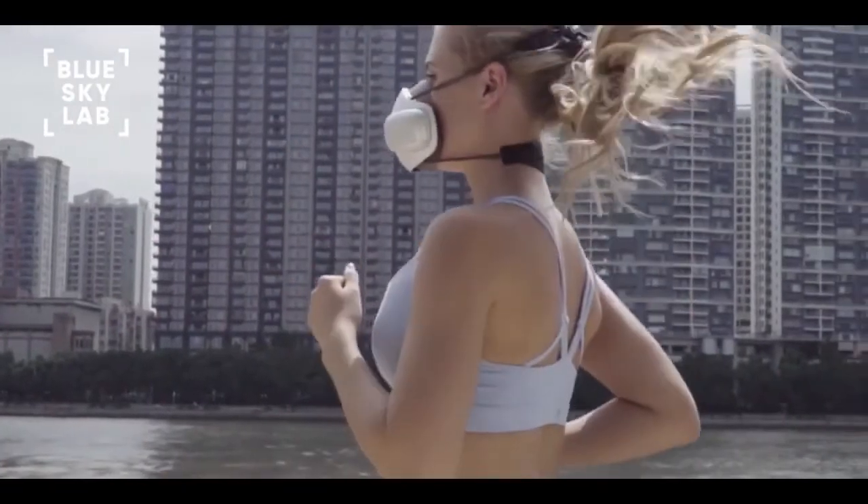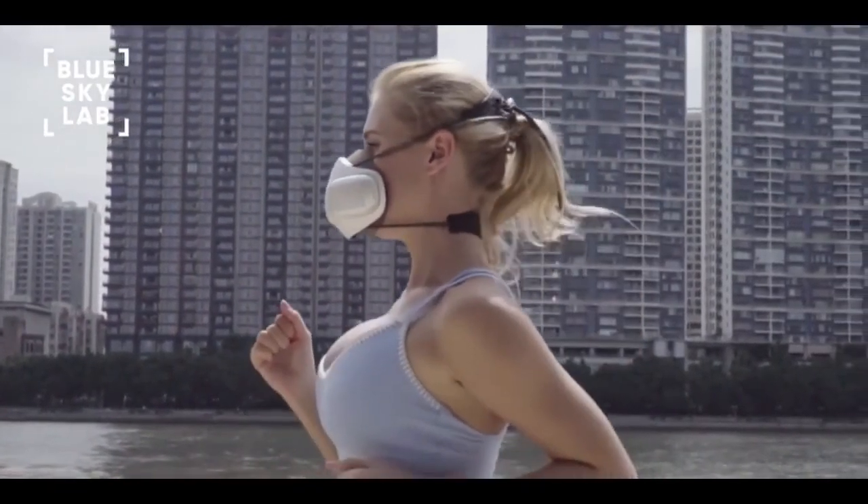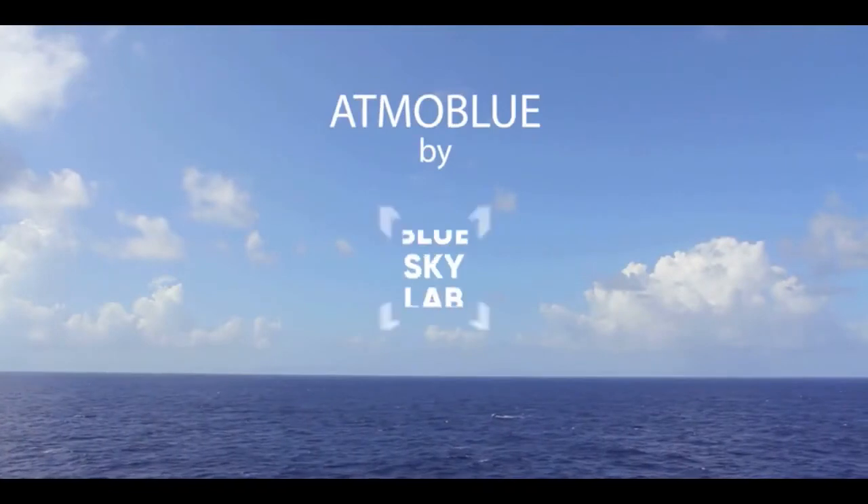We're so excited to bring Atmo Blue to you and look forward to your support. Atmo Blue — clean air for all.